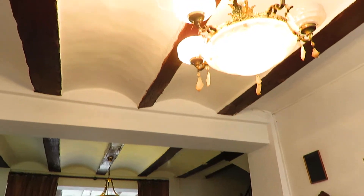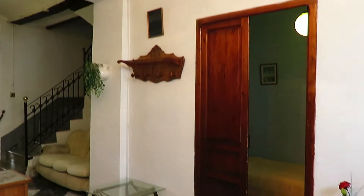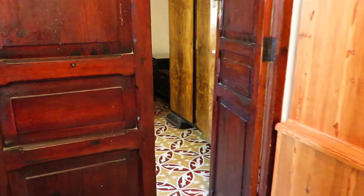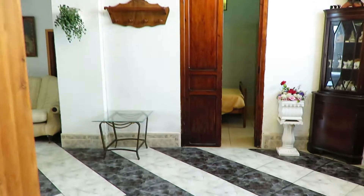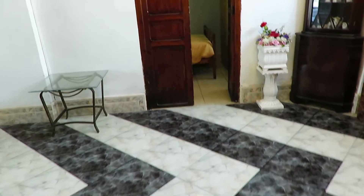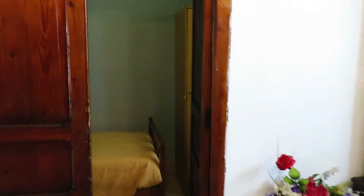We've got a barrelled ceiling with ceiling lighting as well. Off the reception hall we have two bedrooms — a double bedroom with ceiling lighting, a freestanding wardrobe, and a window to the front elevation. Then we have another bedroom, a single bedroom, also with a window to the front elevation and ceiling lighting.